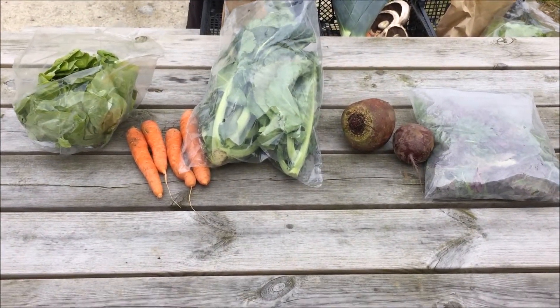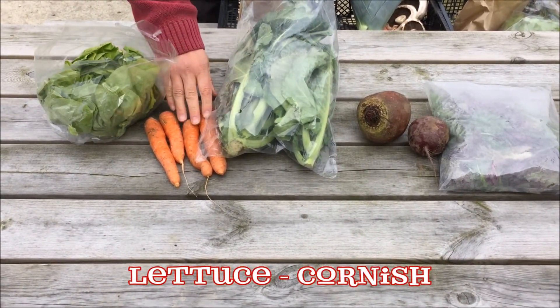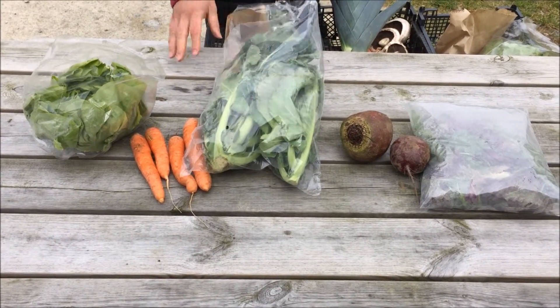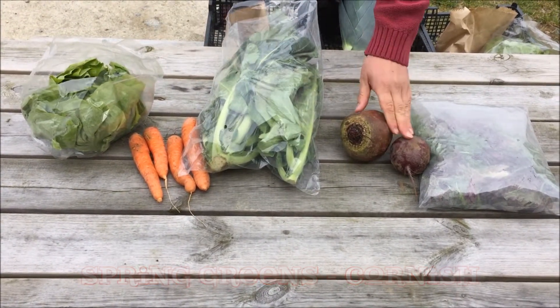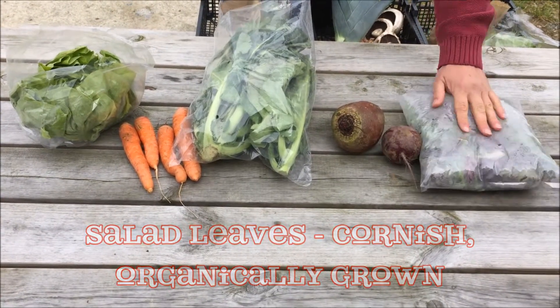This is the five pound box. In it there will be Cornish lettuce, Cornish carrots, Cornish spring greens, Cornish beetroot, and Cornish organically grown salad leaves.